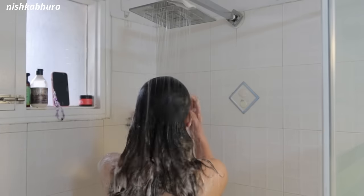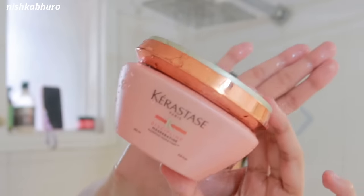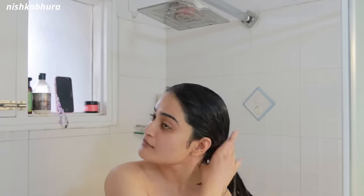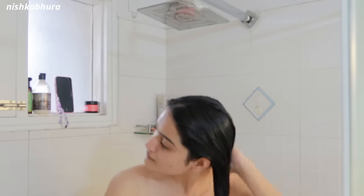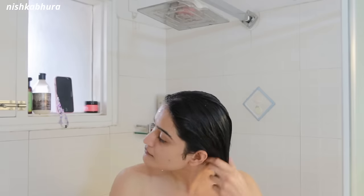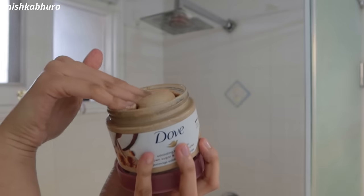Then I go in with the Kerastase mask — I use the Discipline one. I only apply the mask on the bottom part of my hair; I don't go near my scalp because it can make your scalp really oily. That's what the person at the salon told me, so I haven't been putting it on my scalp.